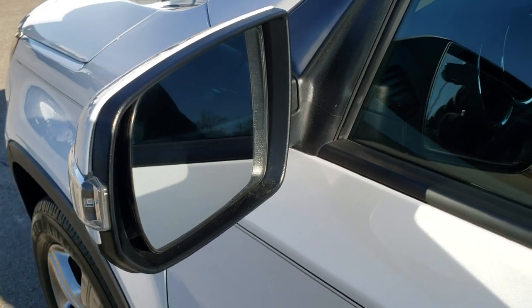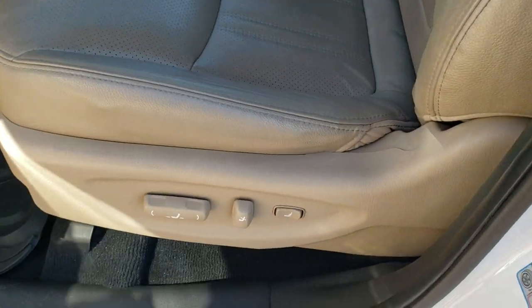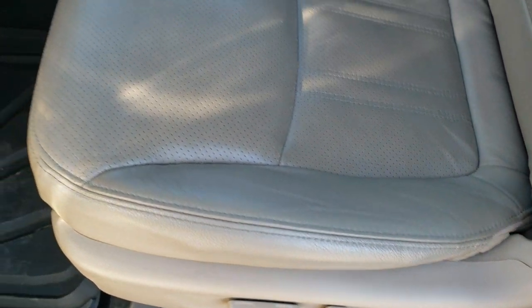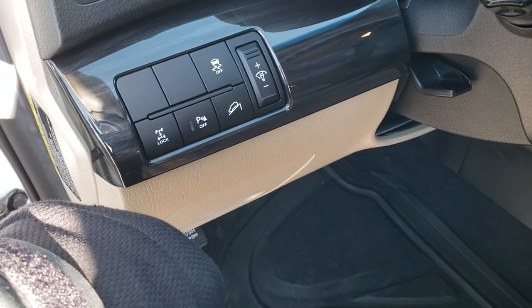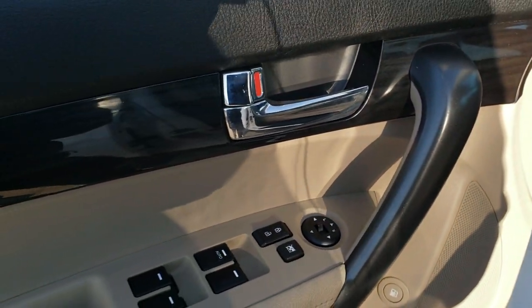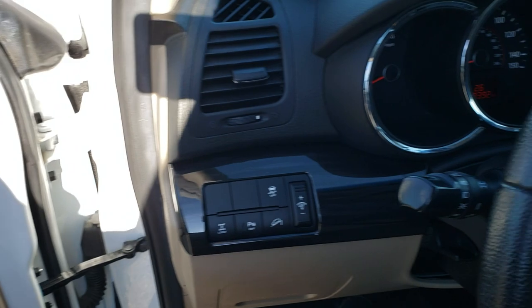I didn't see any dents or dings on the doors on this side, and you also get LED side lights. Inside, the EX package gives you the tan leather interior with no rips or tears on the seats — really nice shape. Power driver seat. It has locking four-wheel drive or all-wheel drive, and you can have downhill assist control and stability control. Power windows, power locks, power mirrors. You get the nice dark wood grain trim on the doors.